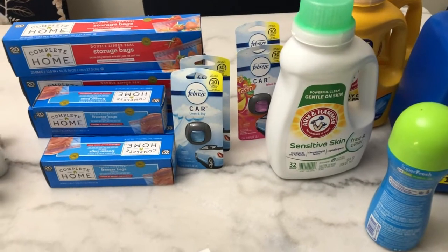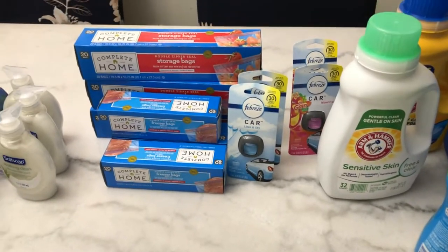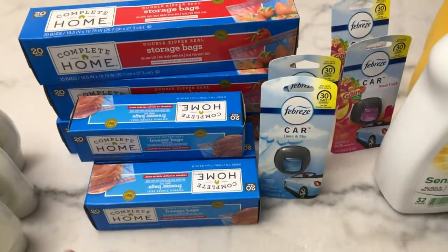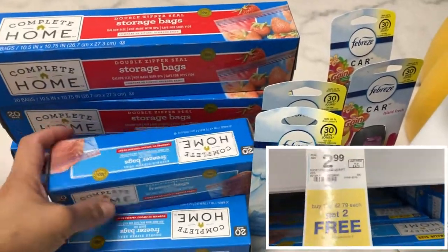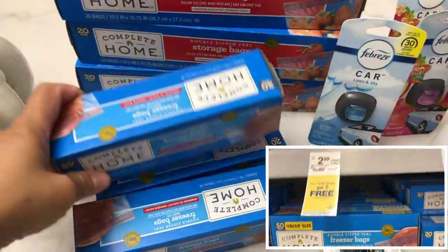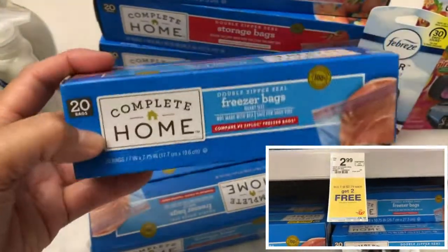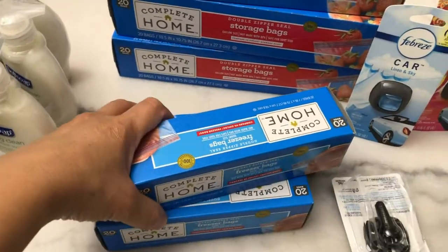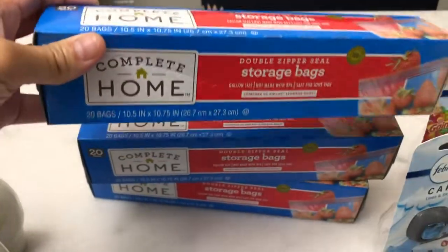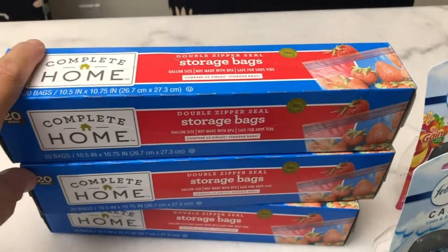In my last transaction I used the Walgreens cash reward earned in my second transaction — I earned $25 Walgreens cash reward. The first items I bought are the storage bags — buy one get two free. The Complete Home 20-count is $2.79. I bought three 7.75-inch storage bags, making it 93 cents each. The 10.5-inch storage bag is also $2.79, buy one get two free, making it 93 cents each.